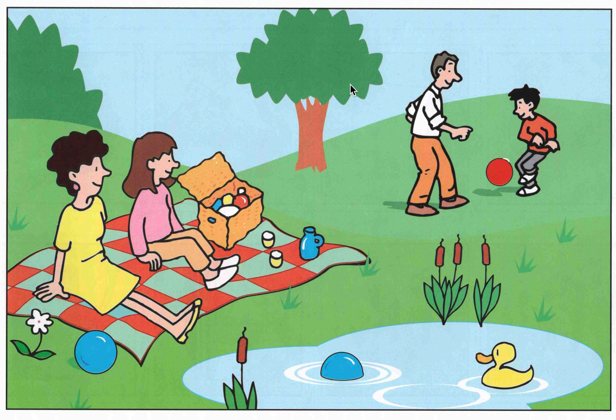We can see there are two trees — this is the first and the second. We can see flowers. We can see two blue balls. In the water, we can see a yellow duck.